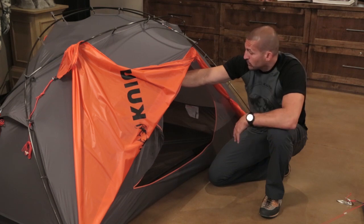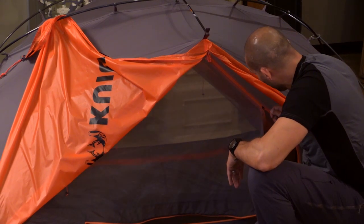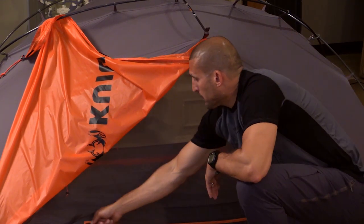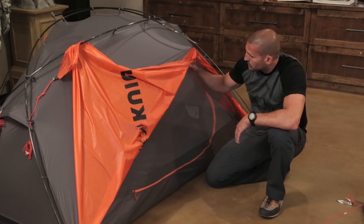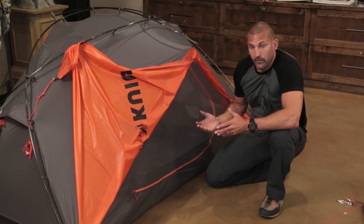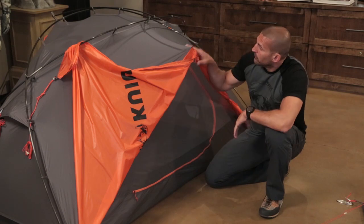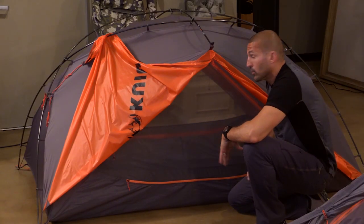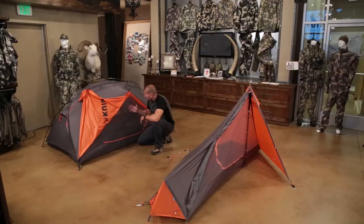It also works incredibly well if you're by yourself and want a really roomy one-person setup. At three pounds three ounces, it works well for one person who wants lots of storage and room for gear. Because it's a free-standing tent, you can remove the inside mesh and floor — we also sell a footprint — so if you want to go ultralight and don't need bug protection, you can use just the footprint, fly, and poles as a shelter and save yourself some weight. We also sell a footprint for the Ultra Star one-person as well.